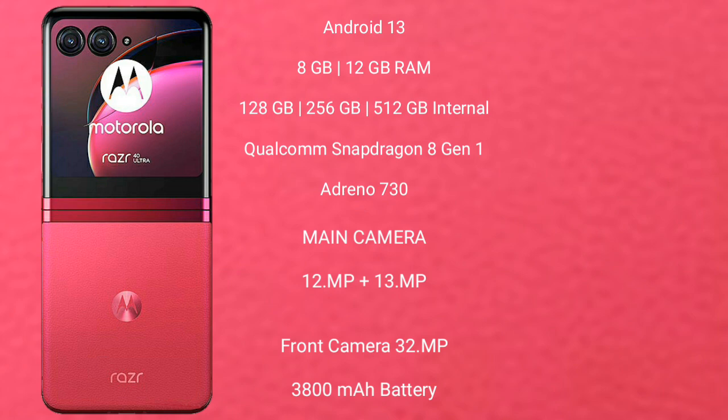The Motorola RAZR 40 Ultra features a dual-camera setup with 12MP plus 13MP, and a 32MP front camera. It has a 3,800mAh battery with 30W fast charging support.